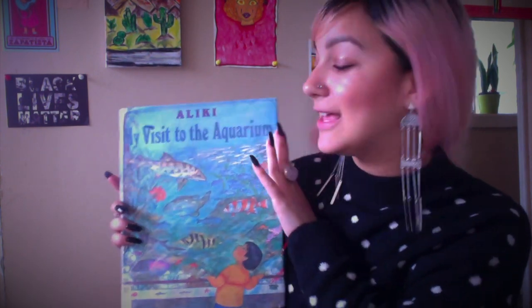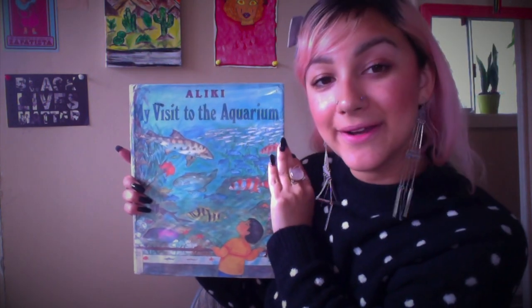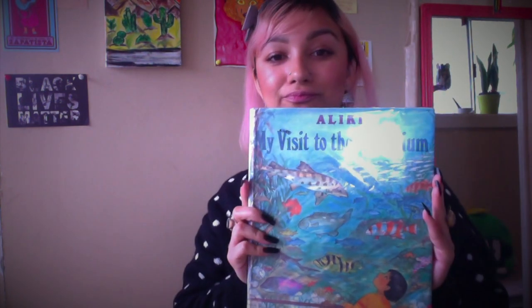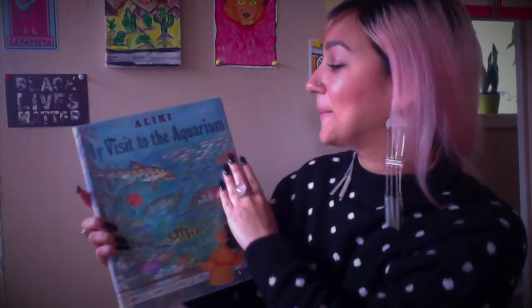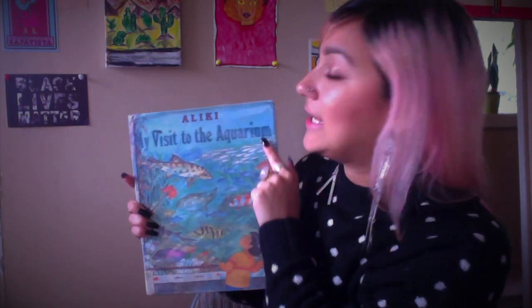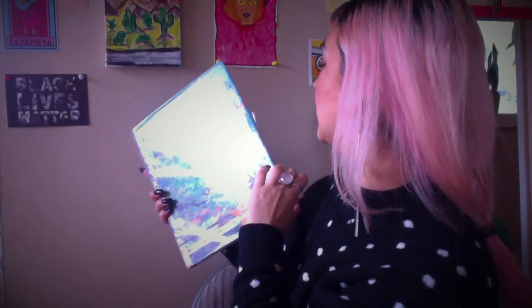Hello everyone, this is Anna from Cast, and today I am here to read to you. The book I have for today is called 'My Visit to the Aquarium.' A quick story about this book — I got it the other day. My mom actually found it in the street, in a community bookshelf she came across while walking her dog. How cool is that? The author of this book is named Aliki, and she's an award-winning author. So let's dive in and see what she has for us.